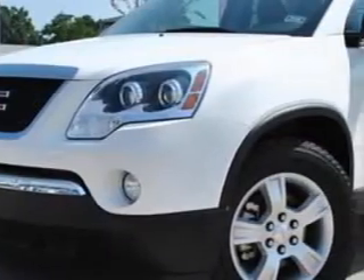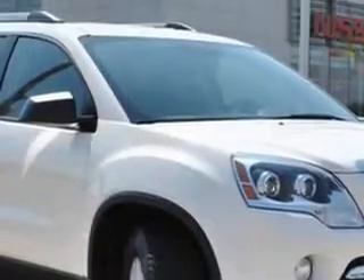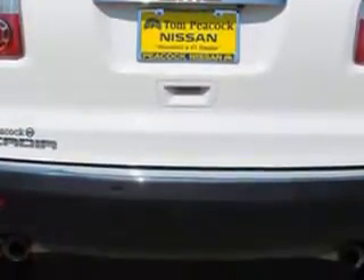Whether loading the kids soccer equipment or having a night out with your friends, you'll love this 2012 GMC Acadia SLE. It's equipped with a 6-cylinder engine and an automatic transmission. Enjoy an impressive 24 miles to the gallon on this family SUV.